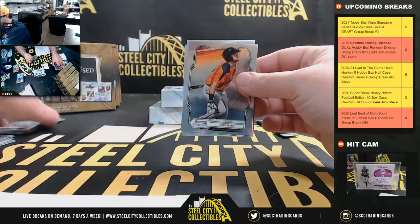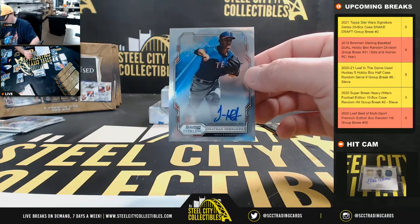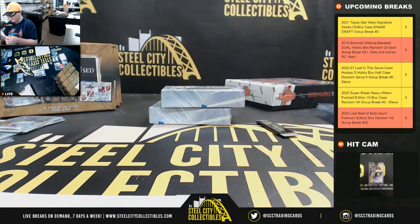Bo Bichette prospect card, Joey Bart, Casey Mize number 199, and Jonathan Hernandez — autograph there for the Rangers. American West, going to Neil.